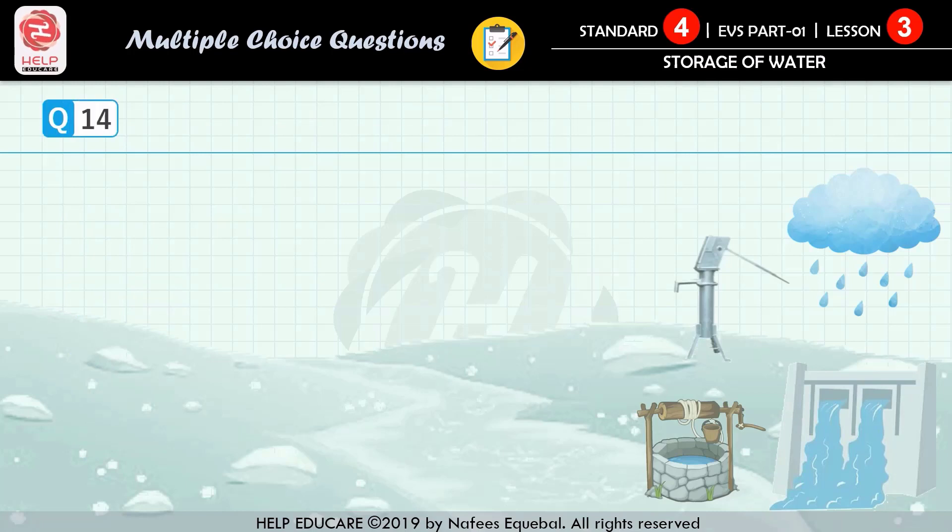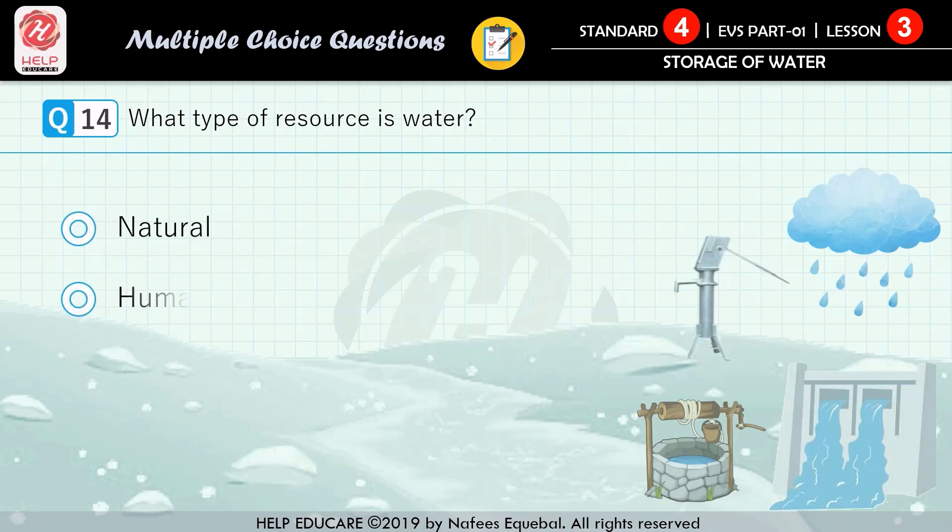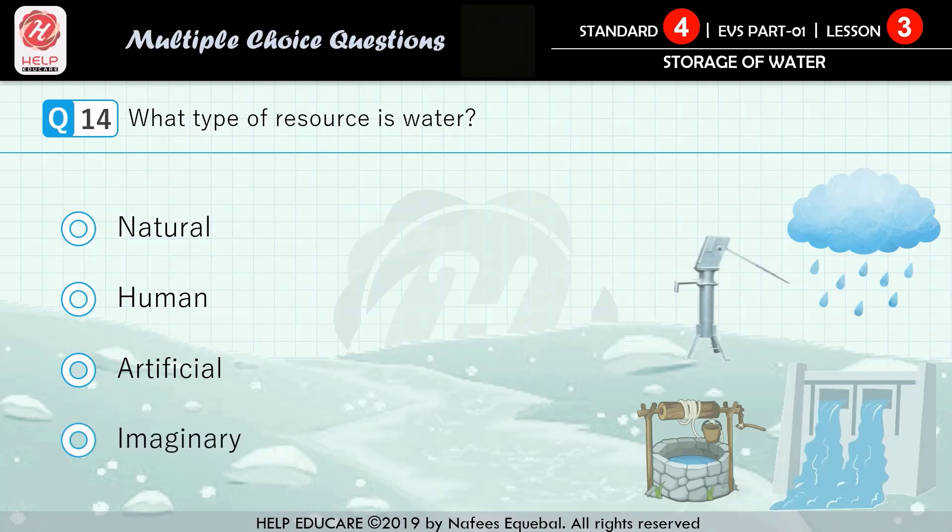Question number 14: what type of resource is water? First option: natural. Second option: human. Third option: artificial. Fourth option: imaginary. The correct answer is natural.